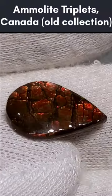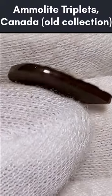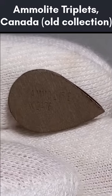These cabochons are triplets with a protective epoxy coating, a layer of ammolite in the middle, and a bottom layer of brown epoxy colored similarly to the host rock.